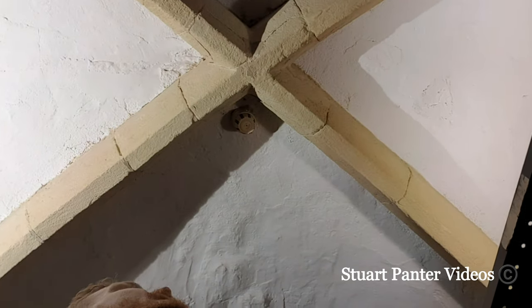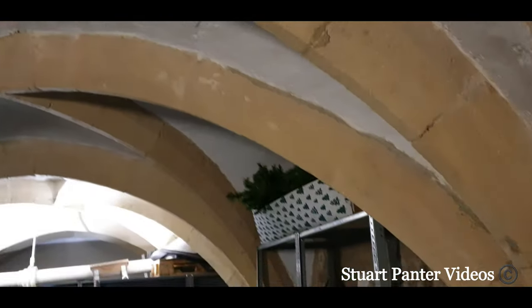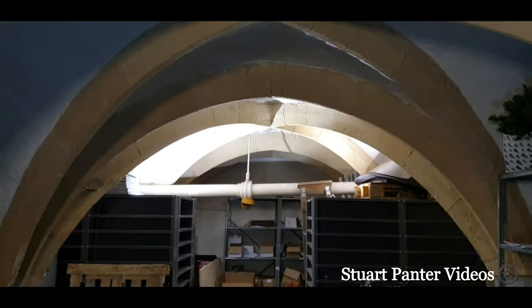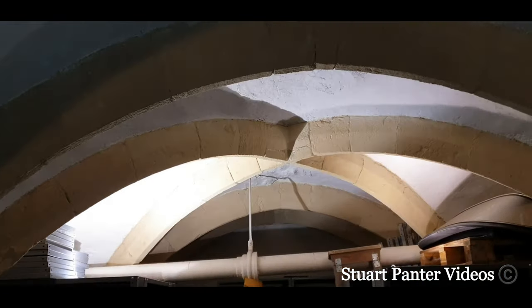Absolutely amazing. This is just under A-Plan Insurance in Oxford. I'll turn the camera around so you'll be able to see it better. So here are the vaulted ceilings — you can see them a little bit better now. Looks absolutely amazing; you can imagine this when it was originally done looked phenomenal. And there's that opening that goes out to High Street.